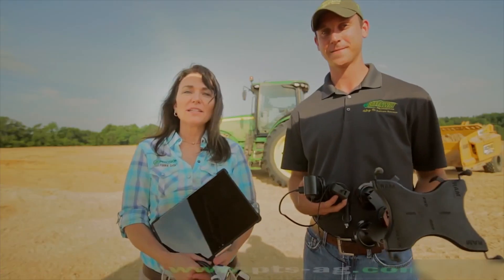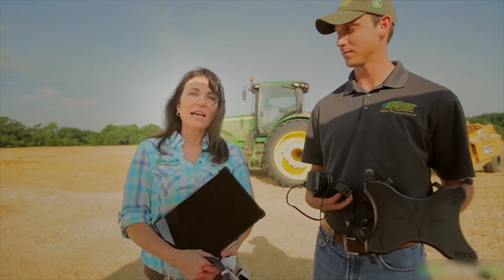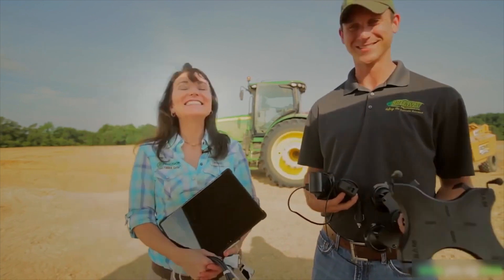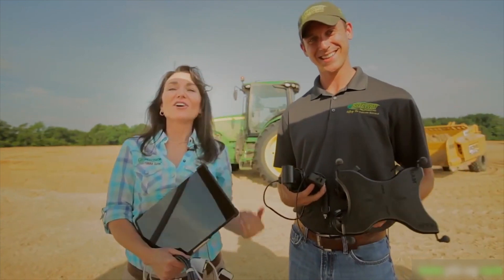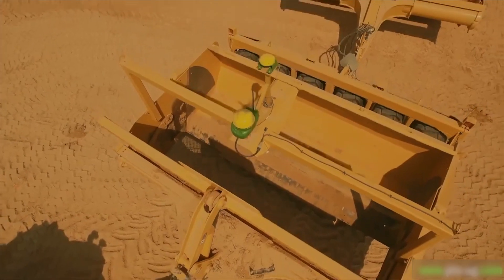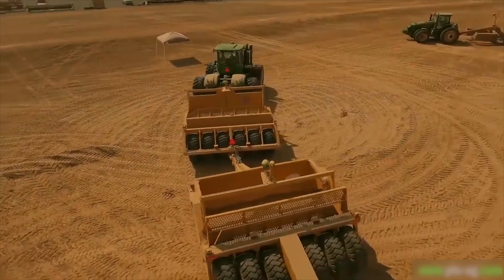I'm Gwen Britton with Precision Terrain Solutions and with me today is Zach Baker of Greenway. We're going to install Terra Cutta on the 8R tractor that's behind us. It already has i-grade installed, and with Terra Cutta it will be a fully functioning land forming system. So let's go over the hardware first.